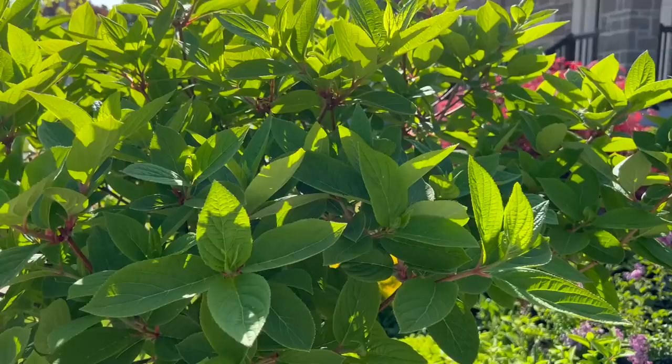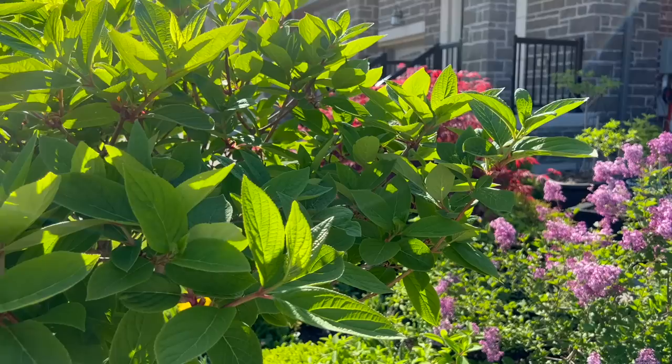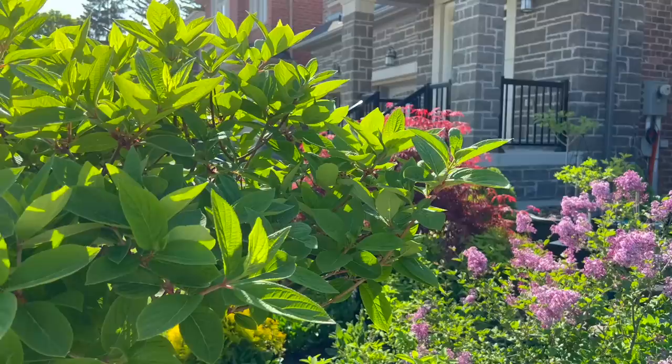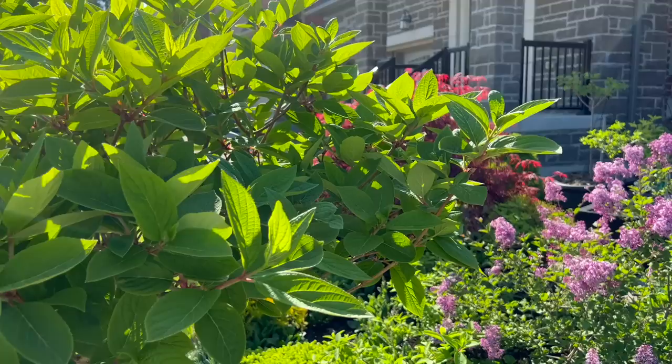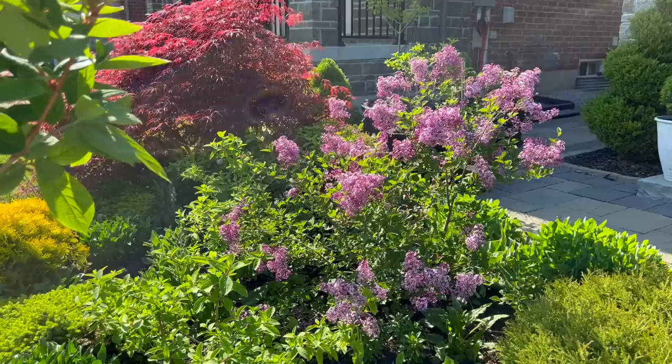Last year this was actually not the earliest blooming hydrangea in my garden — it was actually the quick fire fab that bloomed about a week earlier than this variety. This goes to show that the climate of your garden zone, and even the micro-climate of your garden, actually dictates when these hydrangeas will bloom.